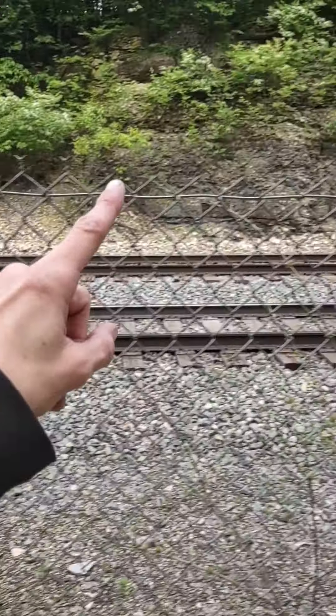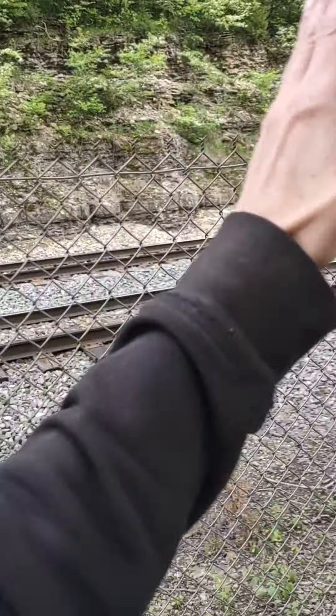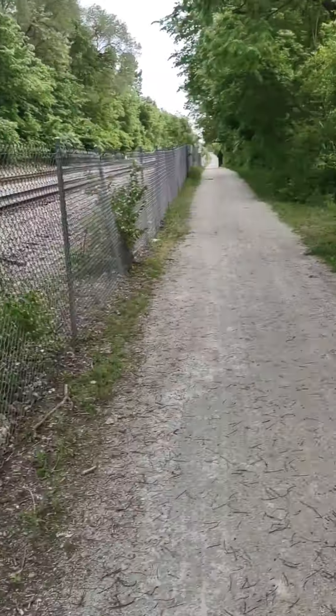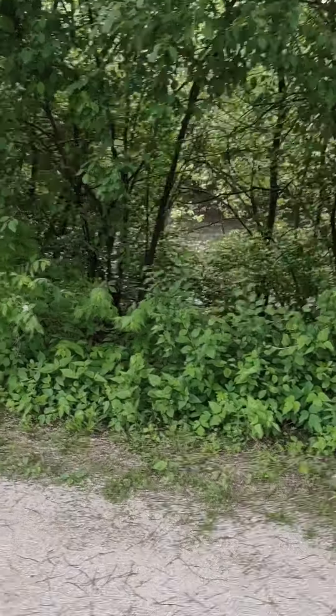All of these train tracks are cut out of the rock here and they work their way down, as well as the canal which you can see down there.